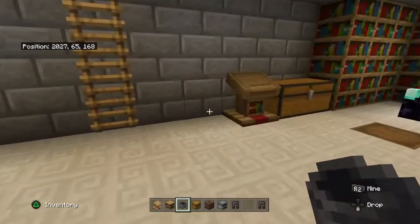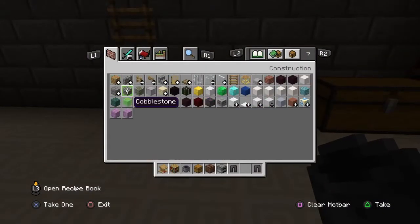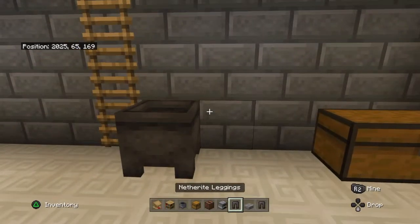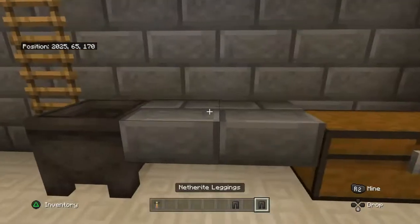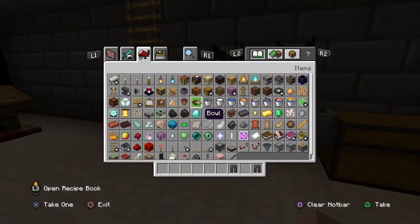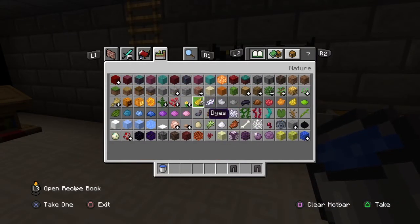And actually, maybe here can be like a brewing area. So we can get some stairs — no, slabs — so that I can just do this. And then get a brewing stand — is that there? Water, water.